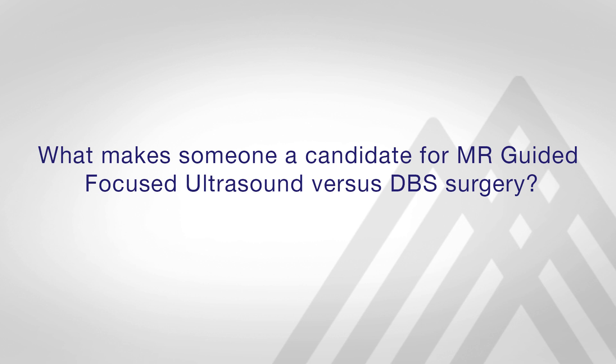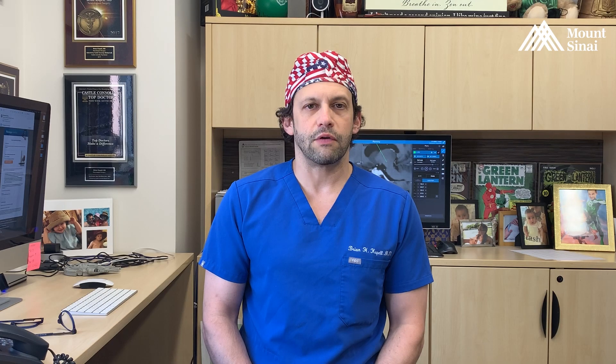In general, there are two differentiating features between MR-guided focused ultrasound indications and deep brain stimulation. Patients that are unwilling to undergo a surgical procedure where an implant is occurring may find MR-guided focused ultrasound a better option for them. However, a limitation of the MR-guided focused ultrasound approach is that it can only be done on one side of the body.